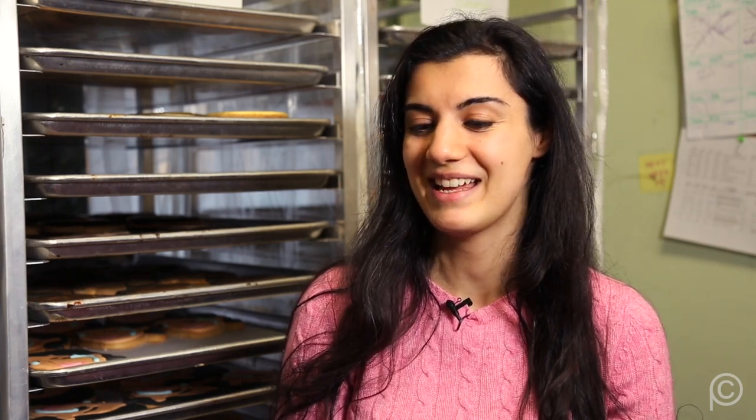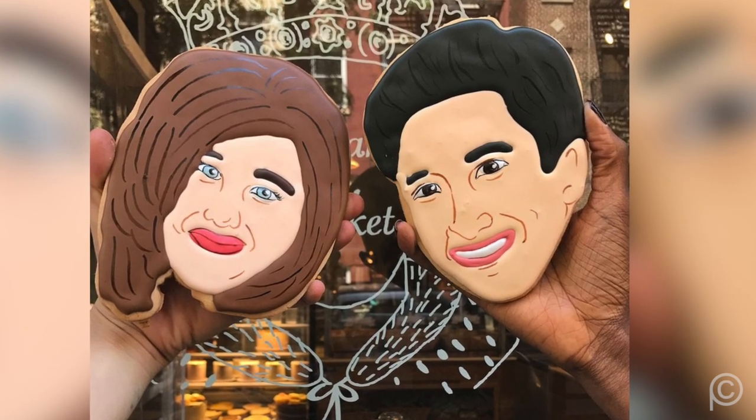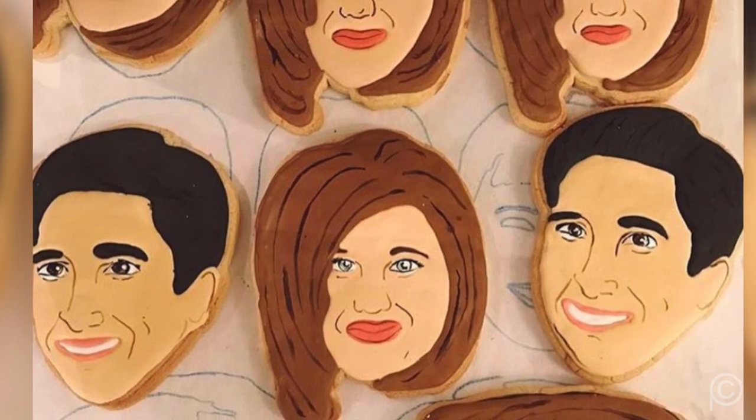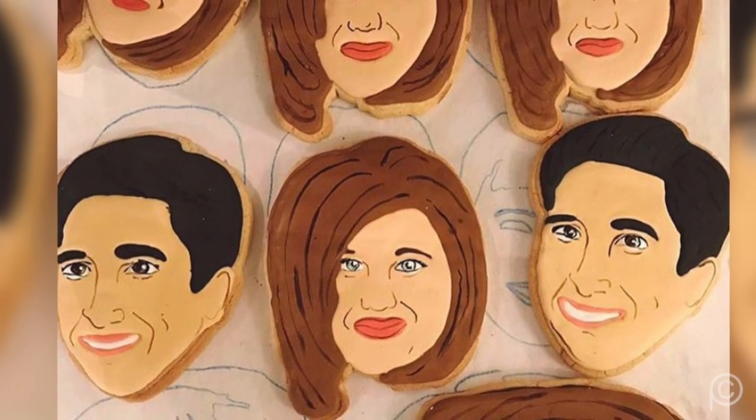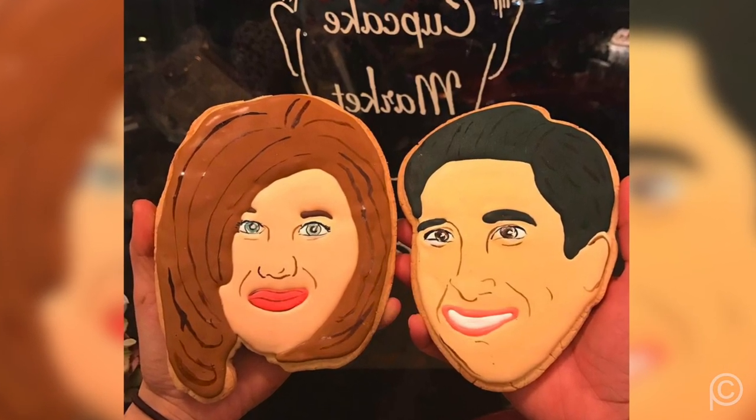Have any of the celebrities you've made into cookies ever come in to buy themselves? Yeah, we've had some funny stories. Ross from Friends actually came into the store once and didn't know we had these cookies. We happened to have a Rachel and Ross cookie, and we were like, we don't know how to tell you this, but we kind of have a cookie of your face. And he was so nice — he really loved the cookies, so we gave him one. We've had a few celebrities come in and really love the cookies.